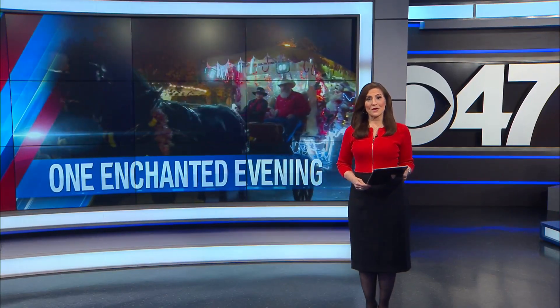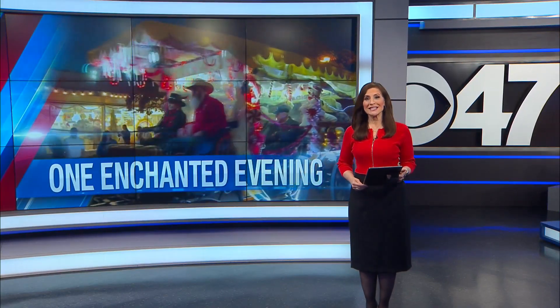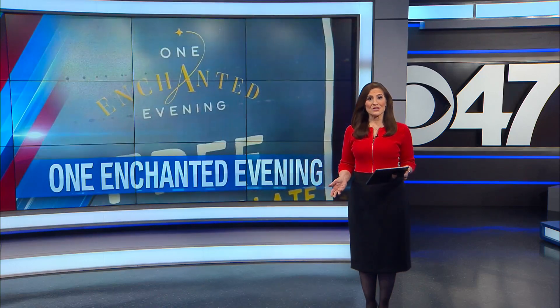Old Town Clovis was packed with folks enjoying One Enchanted Evening tonight. Their businesses lit up the windows and opened their doors. CBS 47's Catherine Phillips shows us why this Holiday Open House is an important event for the business community, which also kicked off the holiday shopping season.